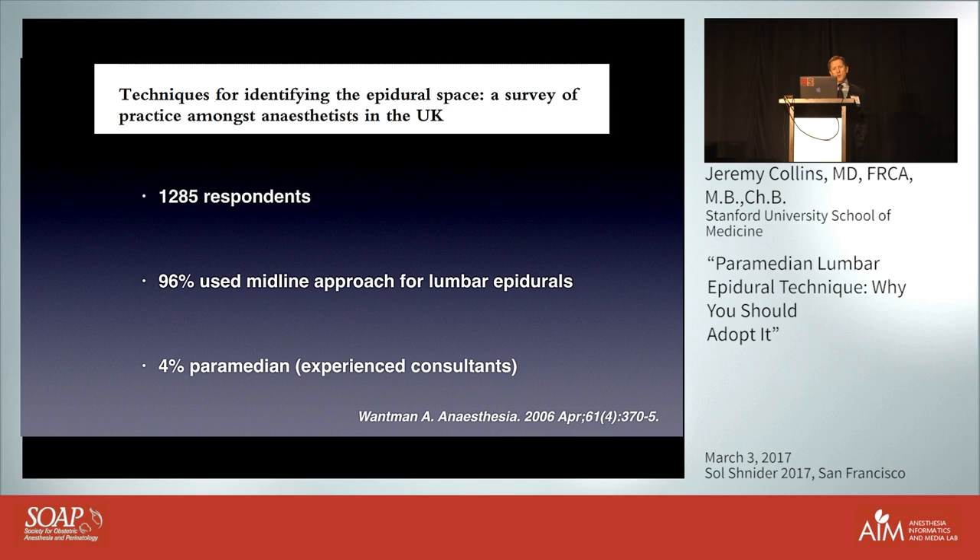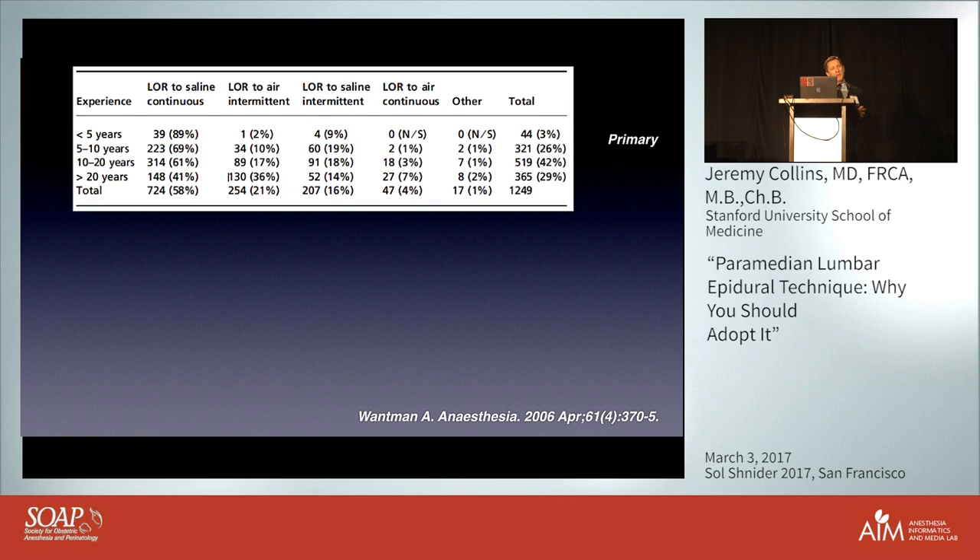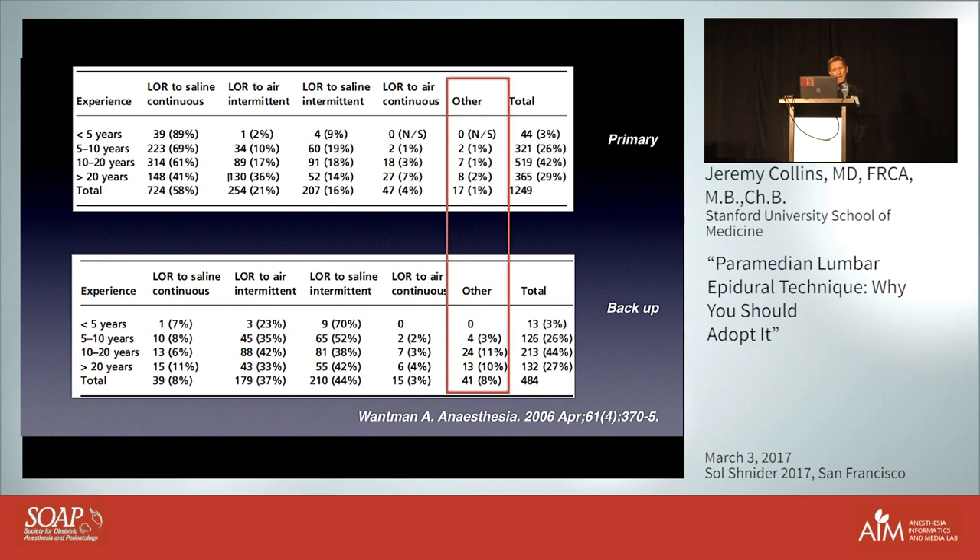Interestingly, 27% of those doing midline epidurals for lumbar used paramedian for thoracic epidurals. It's also instructive to look at what people do when they're having trouble with their primary technique. For those not very experienced — less than five years — they don't really change; they may try something not radical, like intermittent rather than continuous pressure on the plunger. But certainly if you look at the 10 to 20-year category, people are probably doing more paramedians as their backup technique.